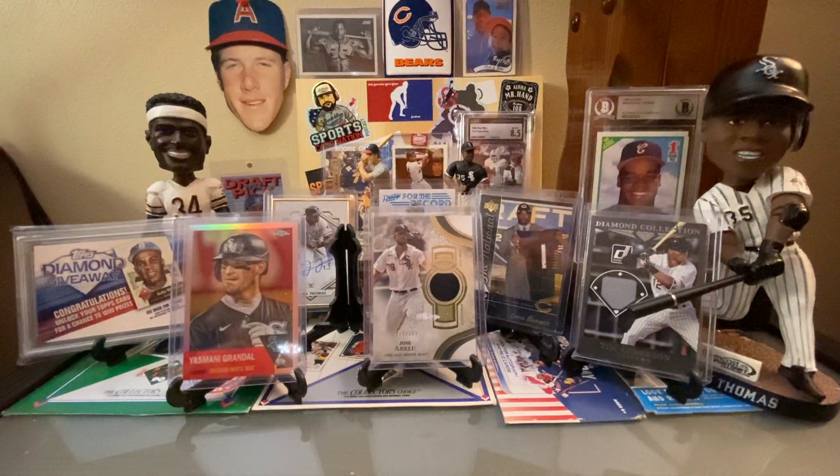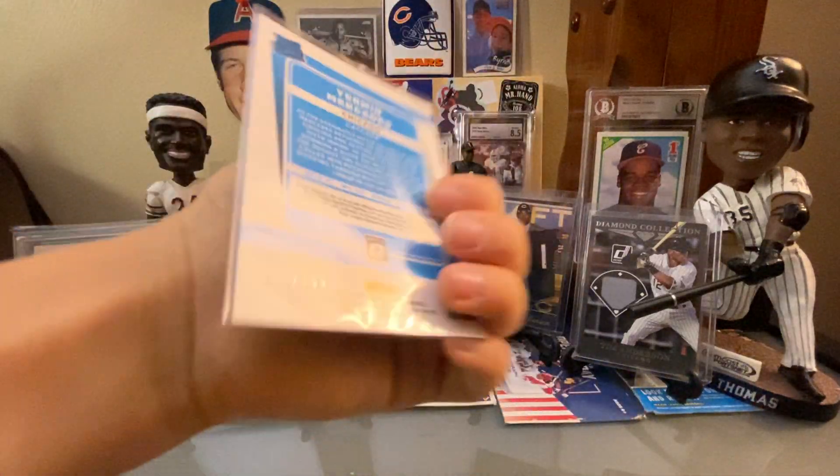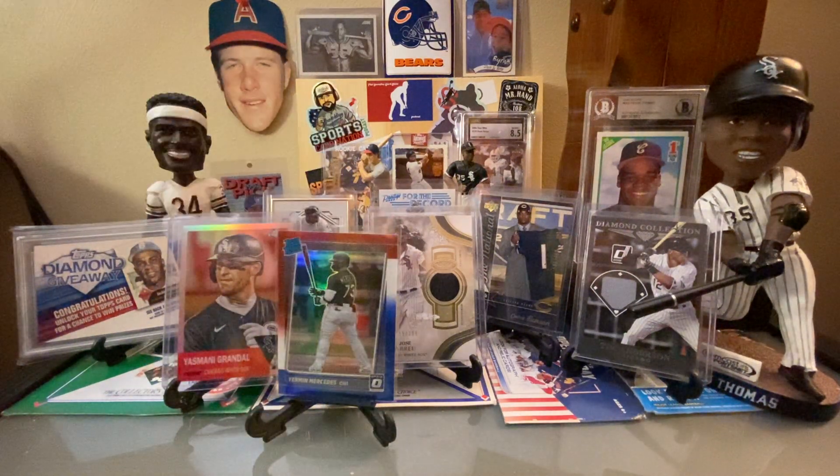That's gotta be the Silver Prizm — yeah, the Silver Prizm. Yermín Mercedes on the red, white, and blue rated rookie out of 199. I didn't know that was numbered. Yeah, I guess I didn't know that either. Goldie Blue Sapphire.